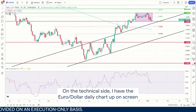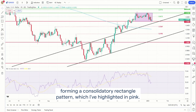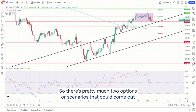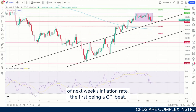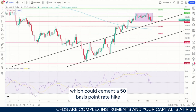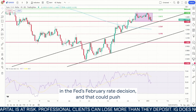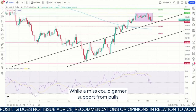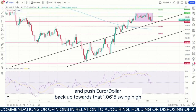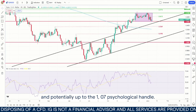On the technical side, I have the euro-dollar daily chart up on screen, and price action has been relatively choppy of recent, forming a consolidatory rectangle pattern which I've highlighted in pink. There are pretty much two scenarios that could come out of next week's inflation read. The first being a CPI beat, which could cement a 50 basis point rate hike in the Fed's February rate decision, and that could push euro-dollar prices back below 1.05 and beyond. While a miss could garner support from bulls and push euro-dollar back up towards that 1.0615 swing high, and potentially up to the 1.07 psychological handle.